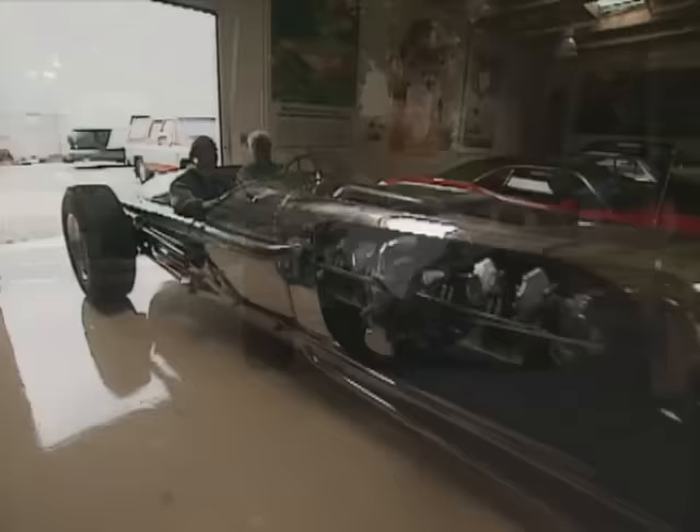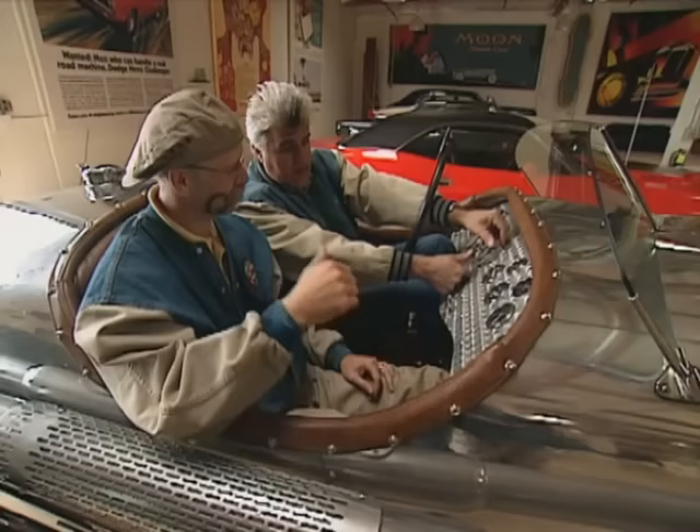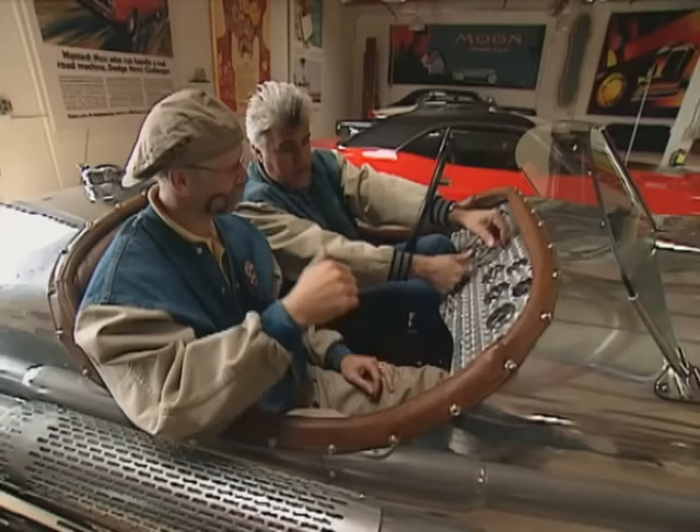I reluctantly gave the wheel back to Jay as we turned the tank car toward home base. What a trip, Jay. Yeah, it's fun. Tanks — get it? Tanks. It's very good. Stick to the cars. And not too bad on the mustache.